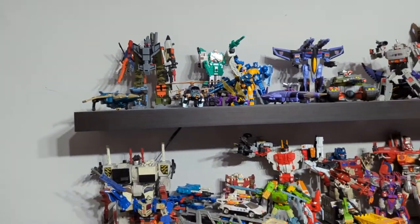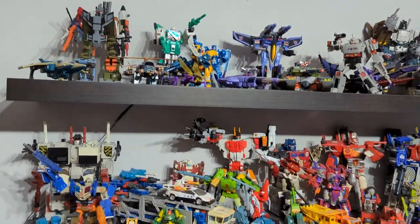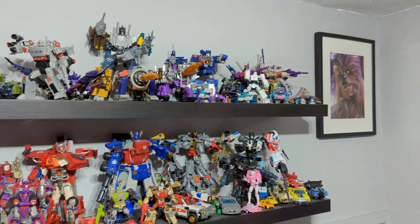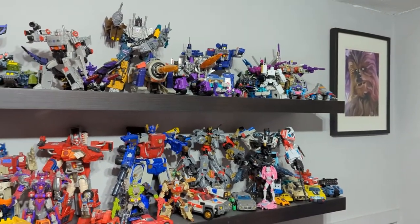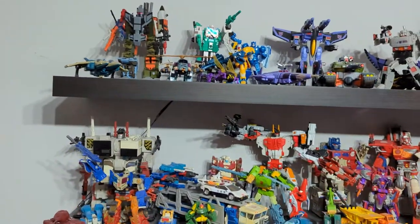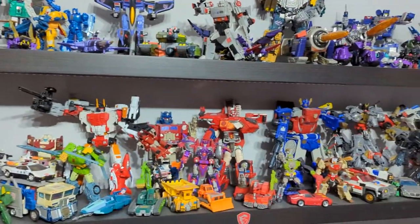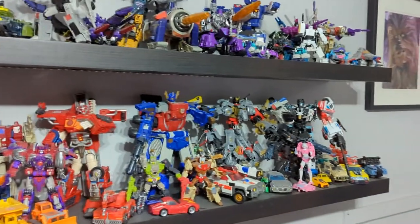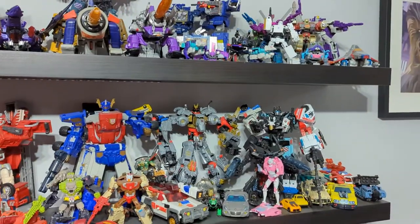Coming over here — my pride and joy — my Transformers collection, two shelves. I shudder to think at the amount of money that is displayed on these shelves — let's not go into that one. If you want to see me doing an in-depth dive into any of them, just let me know in the comments.